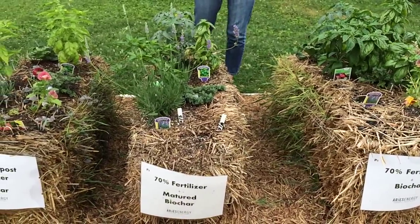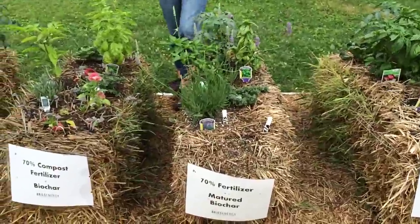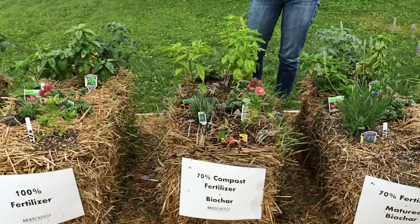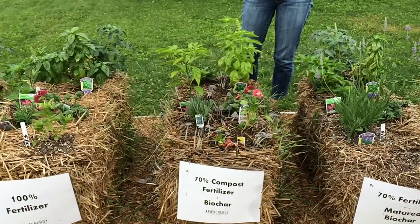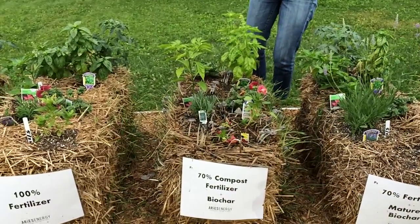The third bale is matured Biochar from last season, to be compared with the new Biochar. This fourth bale has compost fertilizer. This compost tea was made with compost from severe solid waste, and it took a few days to brew up — we used this on two of the bales. I will show you the next bale shortly.